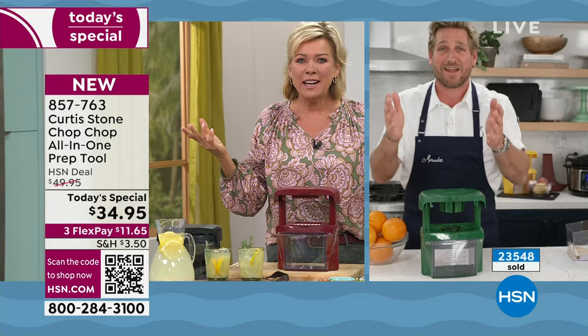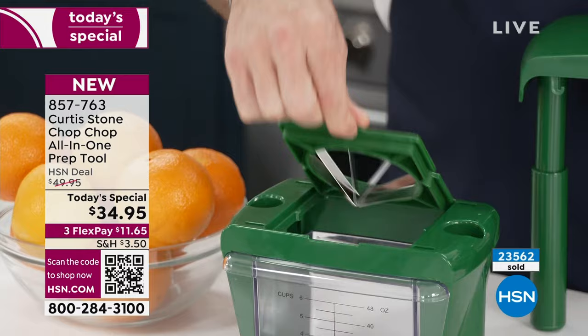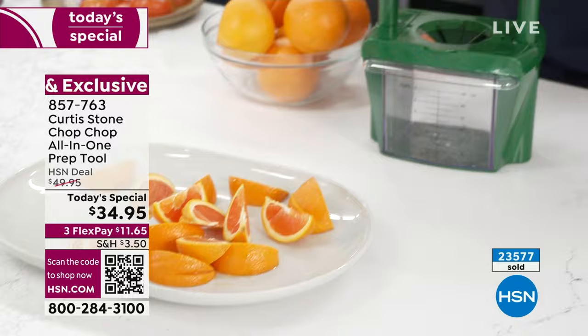I'll change the blade out — this is the wedger, the wedging blade. By the way, the blades are so easy to change. You literally just pick it up and drop it down when you want to switch from the dicer to the wedger. I'm going to use oranges — look at this. Isn't that extraordinary? Imagine for the kids' game or for the grandkids, or maybe you just want a snack. Tempt yourself with good quality, fresh ingredients.